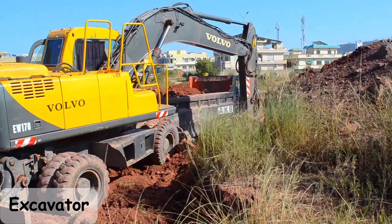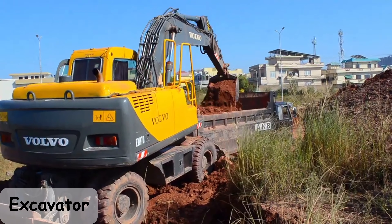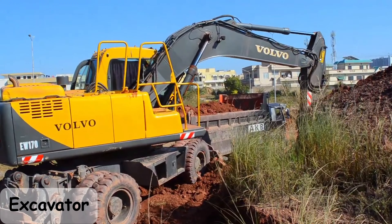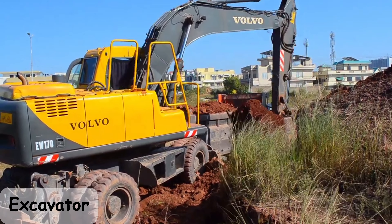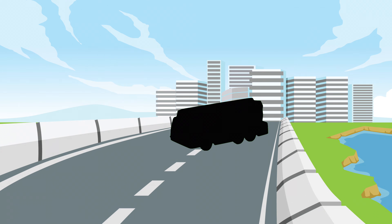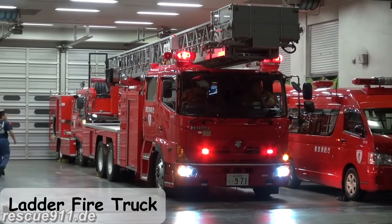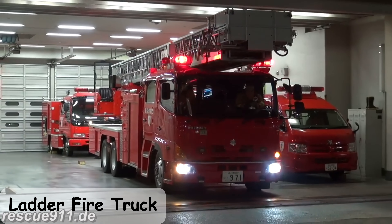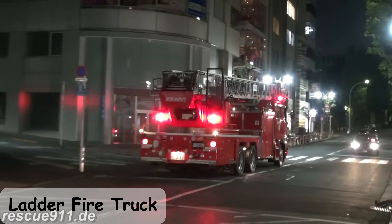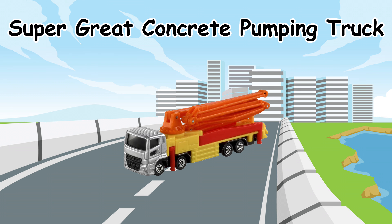Excavator. Excavator Ladder Fire Truck. Super Great Concrete Pumping Truck.